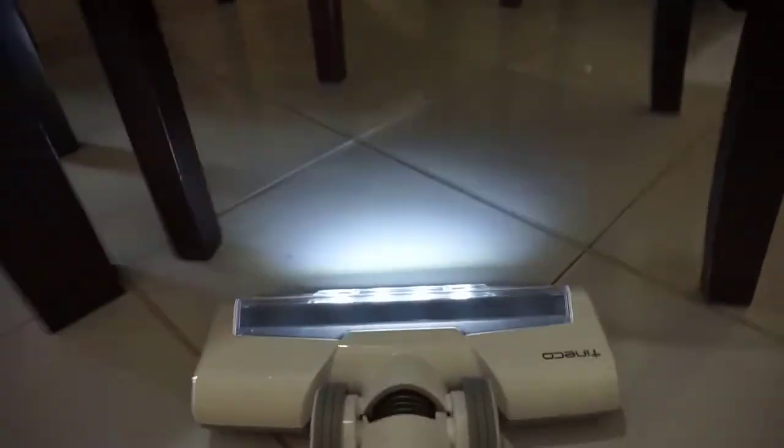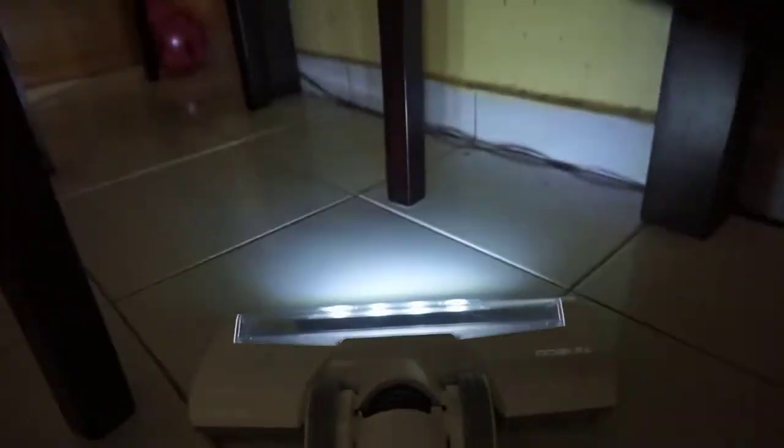The runtime on it is 60 minutes on its normal mode. It does have a max mode, which is honestly unnecessary most of the time — that's just ultimate power for a really dirty spot where you can spot clean. It'll run for about half an hour on max mode, but the normal cleaning mode, which is what you should really always run it on, is an hour long.